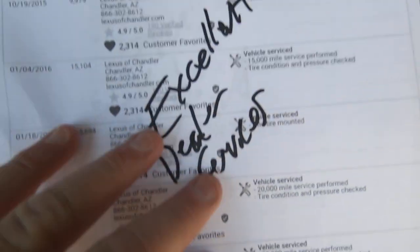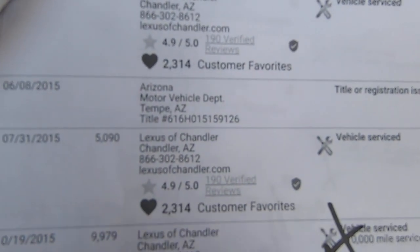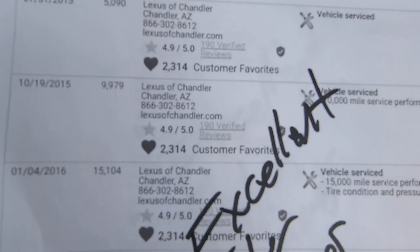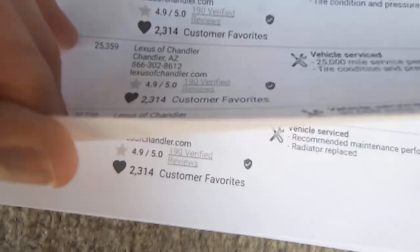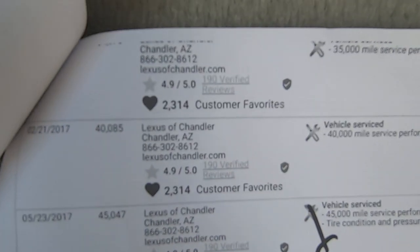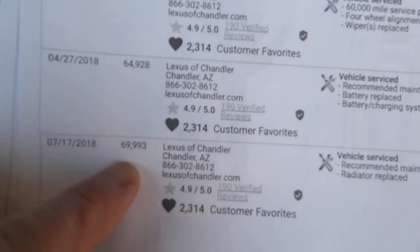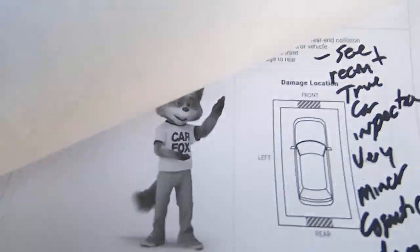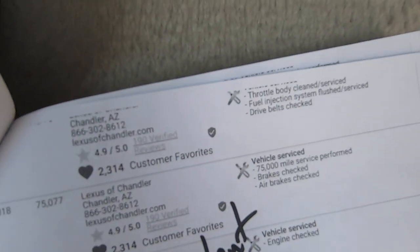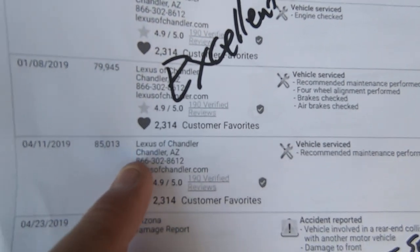We have a vehicle that was born in Chandler — Lexus of Chandler, which is a very big, very good Lexus dealer in the country. So they were getting it serviced regularly. We're up to 60, almost 70,000 miles here — everything's going great. 85,000 miles it gets serviced.